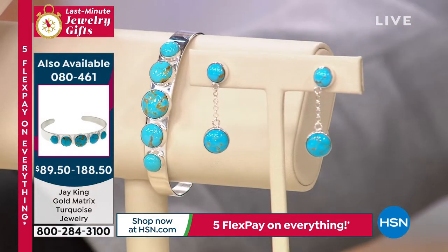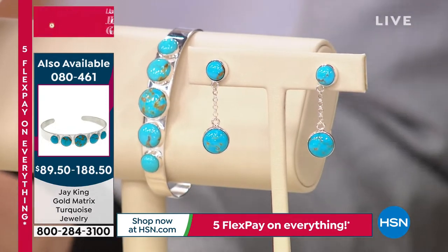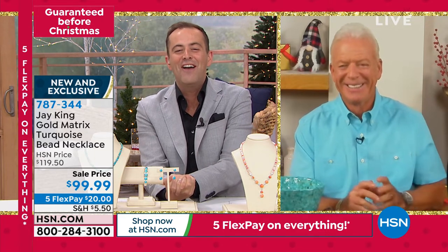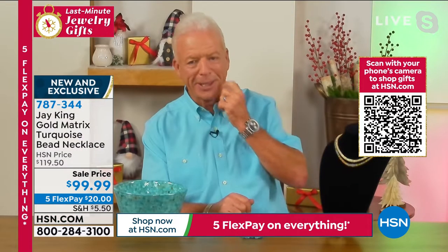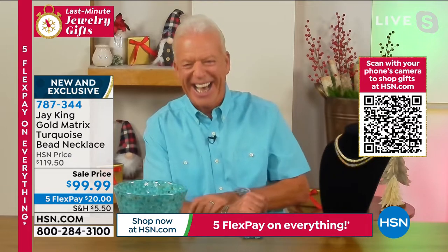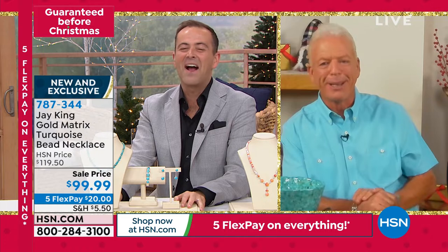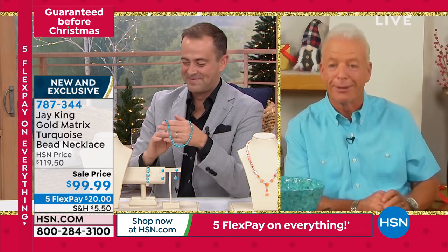He is celebrating that by wearing his turquoise shirt tonight. Jay's love affair with turquoise knows no bounds. Jay responds: I just painted my plane - I'm picking it up tomorrow after two months in the paint shop. Guess what color it is? It's white, turquoise, and gold and silver. I'll be showing you pictures of it later. I just wear turquoise - I love the color turquoise.